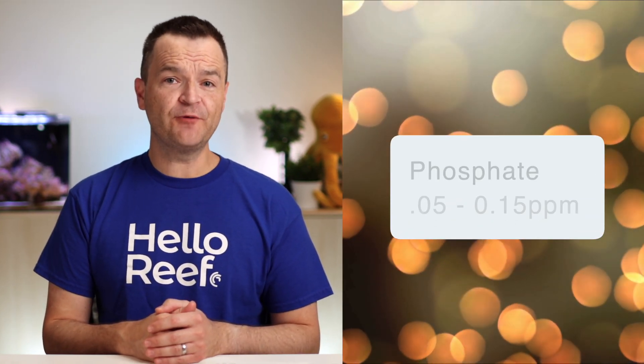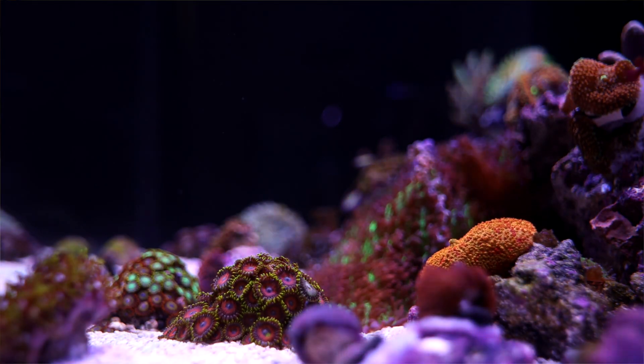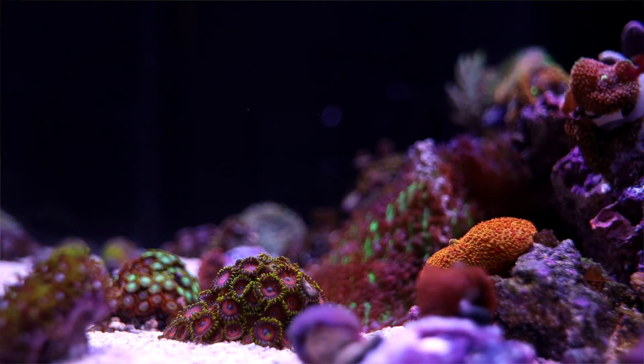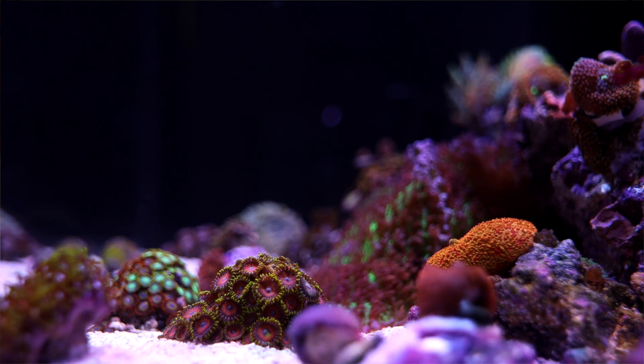You can lower your nitrates by increasing the level of filtration, feeding less, changing the kinds of fish food, and by increasing the frequency and amount of your weekly water changes. For phosphates, aim for a range of 0.05 to 0.15 parts per million. From 0.00 to 0.03, slowly raise it up until it gets back within range. When your phosphates start creeping above 0.15 ppm, slowly bring it down by increasing your filtration, changing the frequency and amount of your water changes, or changing the type or amount of food you feed.